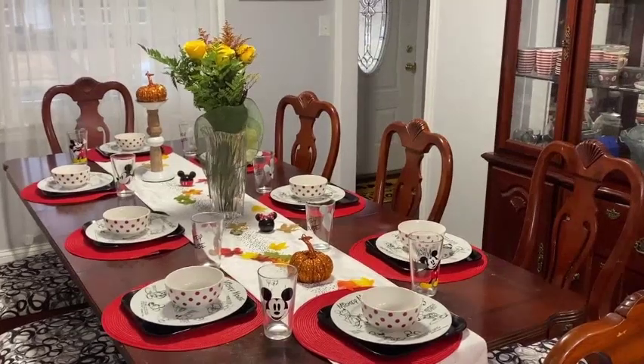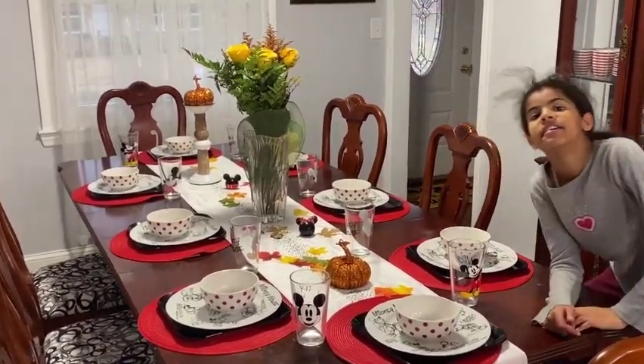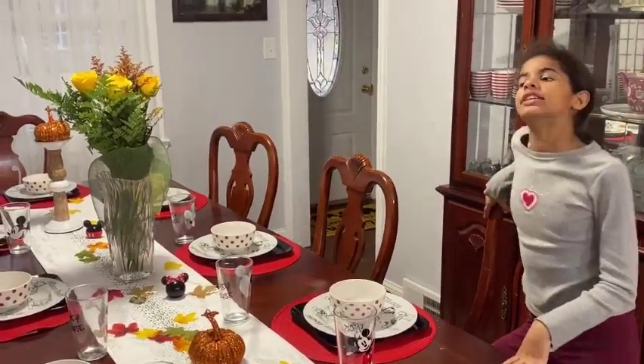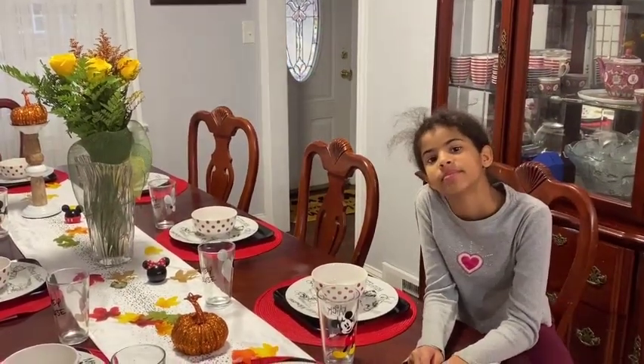So this is our Disney home dining room, and we hope you have a happy Thanksgiving. Make sure to hit that like and subscribe button and click the notification bell so you get every new video that we post. Bye!